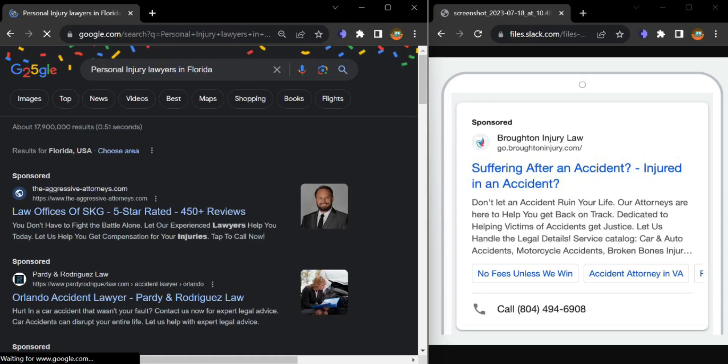Hey, this is Salma from Discover My Business. I won't take much of your time. I just want to show you what you are missing on your Google ad. I was actually going through a lawyer search and I came across your ad on the first page of Google, and I noticed that you are missing out on major things like callout extensions, site link extensions, and also a phone number.